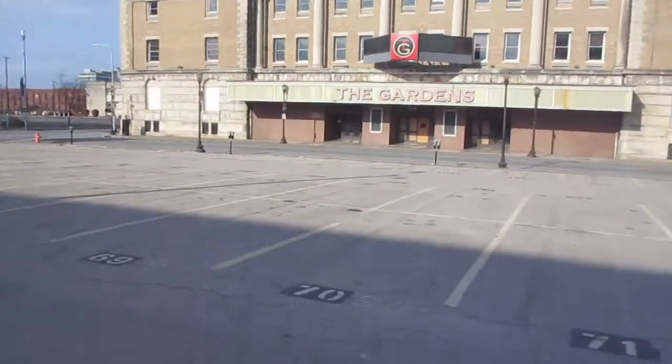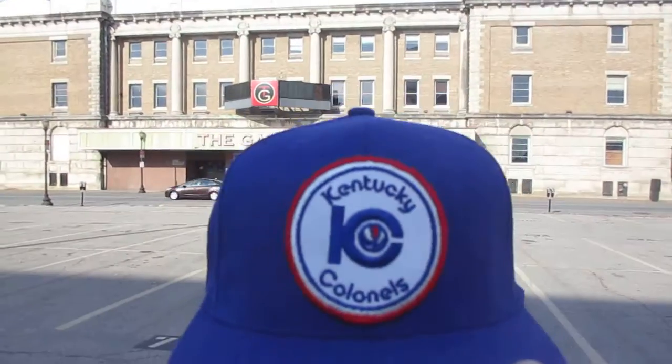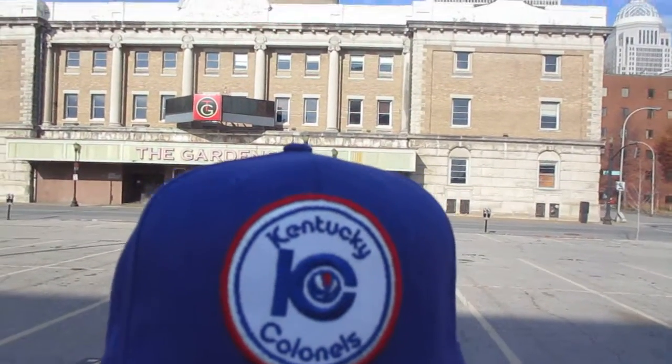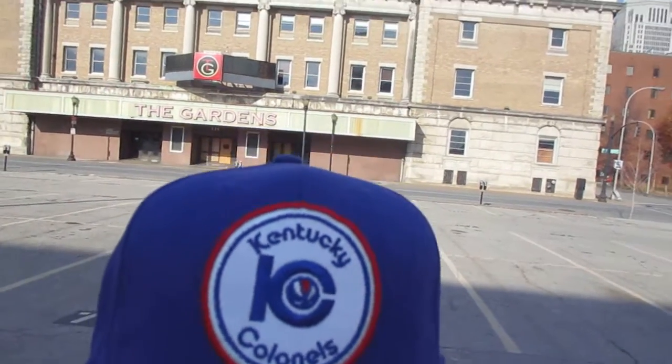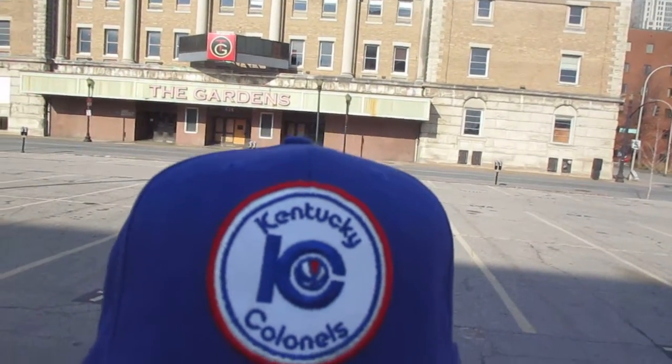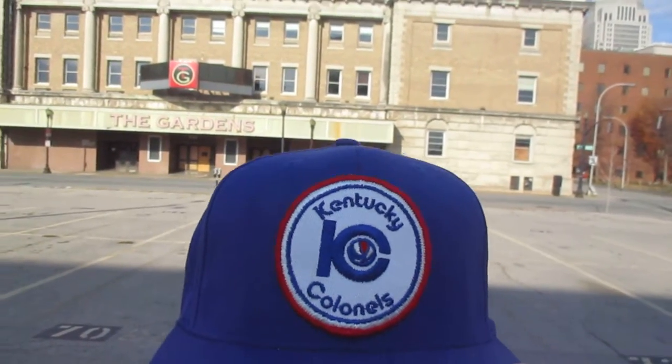Now, with all that out of the way, let's get down to the hat. On the front of the hat, you see this Kentucky Colonels patch. It's red, white, and blue, says Kentucky Colonels, and it has a K and a C, which is also a basketball rim and a hoop — or a toilet seat with a giant basketball in it. Your choice.